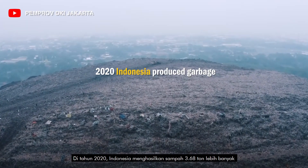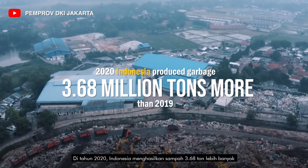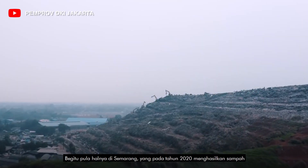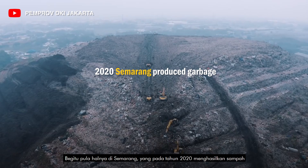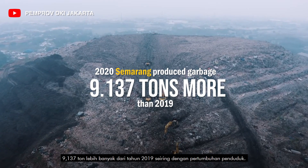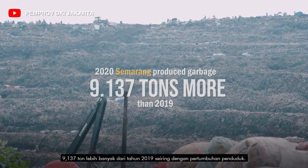In 2020, Indonesia produced 3.68 tons more garbage than in 2019 along with population growth. Likewise, in Semarang, in 2020, it produced 9,137 tons more garbage than in 2019 along with population growth.